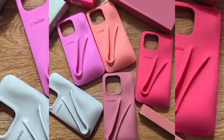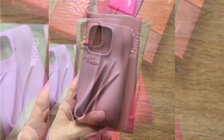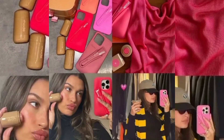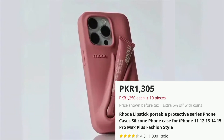Road Lipstick Silicone Phone Case for iPhone 11 Pro Max, Price PKR 1305. This stylish phone case combines fashion and function, designed specifically for the iPhone 11 Pro Max. The silicone material provides excellent shock absorption, protecting your phone from accidental drops and scratches.